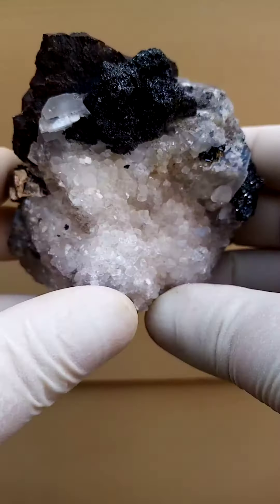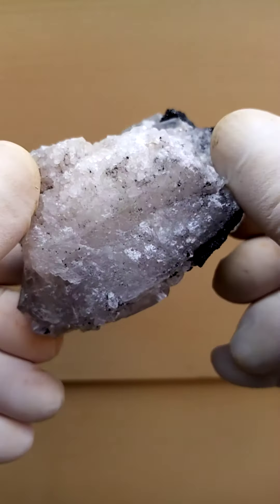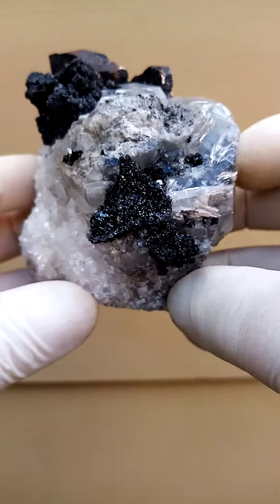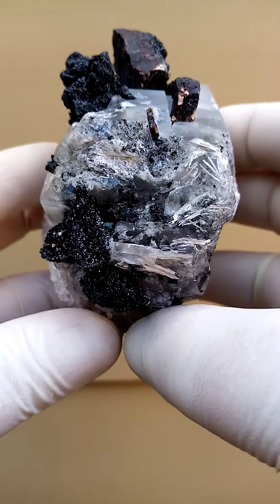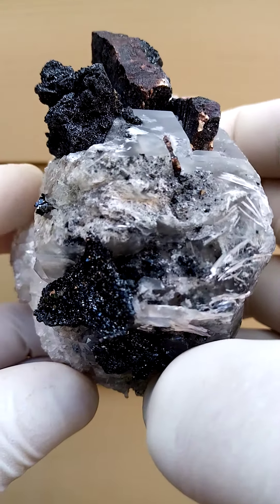From a display point of view, I'd display it with the calcite as a base, having it turned flat around. Size-wise, it's a good hand size. Let's have a closer look inside this section — quite an impressive piece.